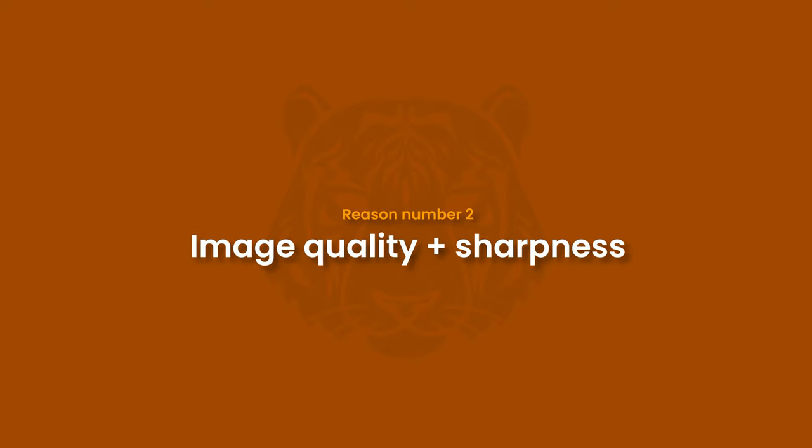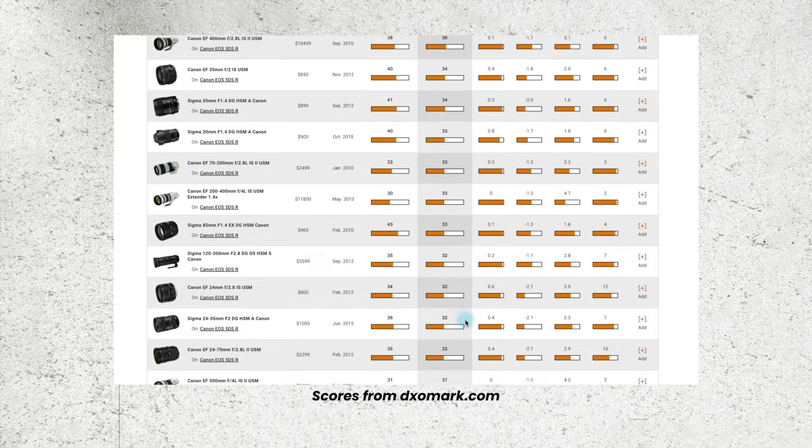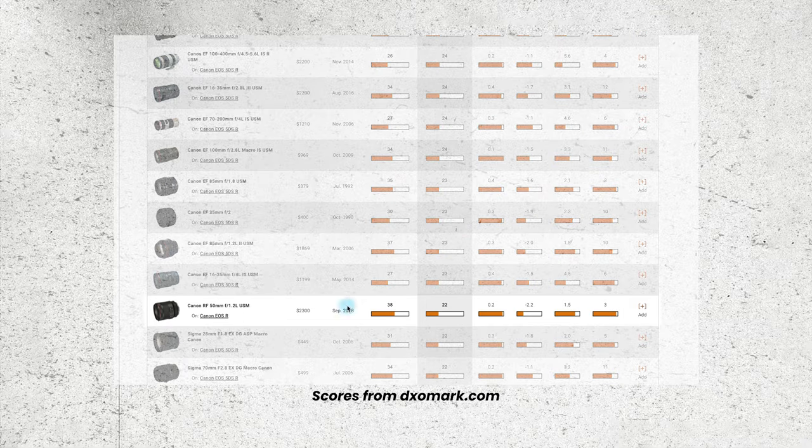That brings me to image quality and sharpness. If you search this lens on any of the sites that rate overall image quality or sharpness, you'll find it performs well but it's not outstanding, and there are far cheaper lenses rated much higher. Some of these are lenses I've owned and used, but by far I actually prefer the sharpness out of this lens regardless of its technical rating. Numbers are obviously still useful but they only tell us part of the story. We still need to look at the images and see what we actually prefer with our own eyes, rather than simply looking at scores — because sometimes a technical number can't always give us all the answers.